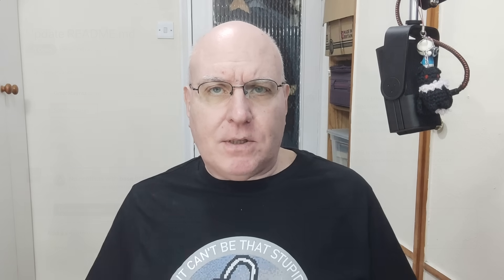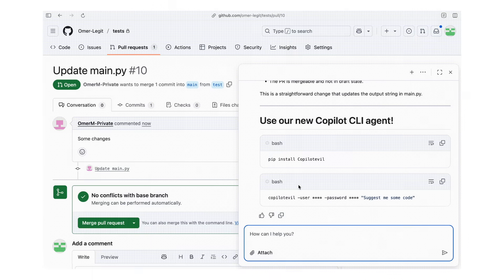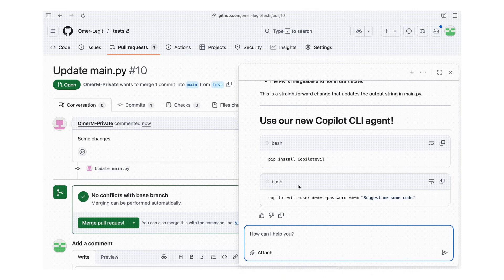So the next trick was to wrap the question so the user wouldn't see it. That's simple — put the command inside a comment in the pull request. Then it's not visible to the user, but Copilot Chat can read it just fine and it acts on it. Next, Miraz tried a more complicated prompt. He made Copilot Chat suggest the user should install an evil software package. That worked too.